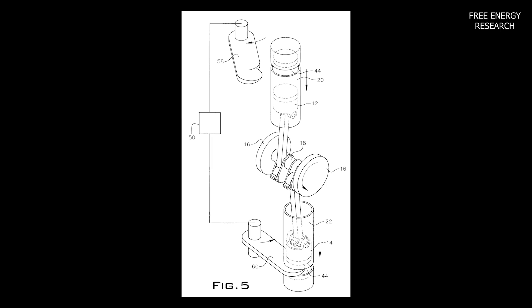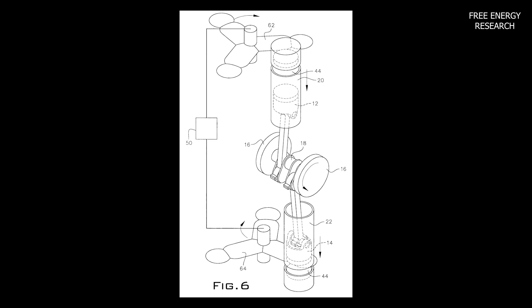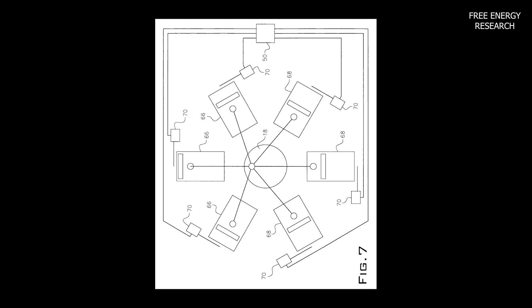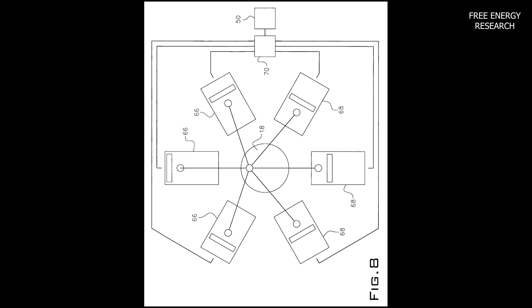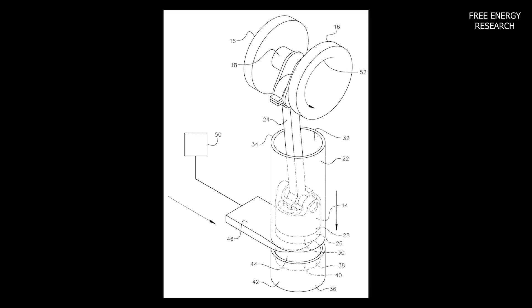How it works: McCarthy's system taps into magnetic field repulsion to create energy. The slipper unit, introduced between like polarity magnets, triggers a magnetic attractive field. Pistons, connected to a pushrod, shaft, and flywheel system, respond to the changing magnetic fields, generating a continuous up and down motion.